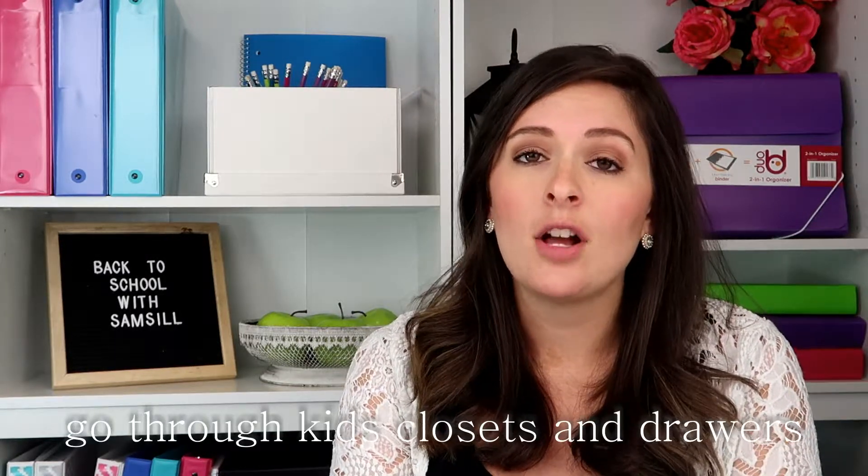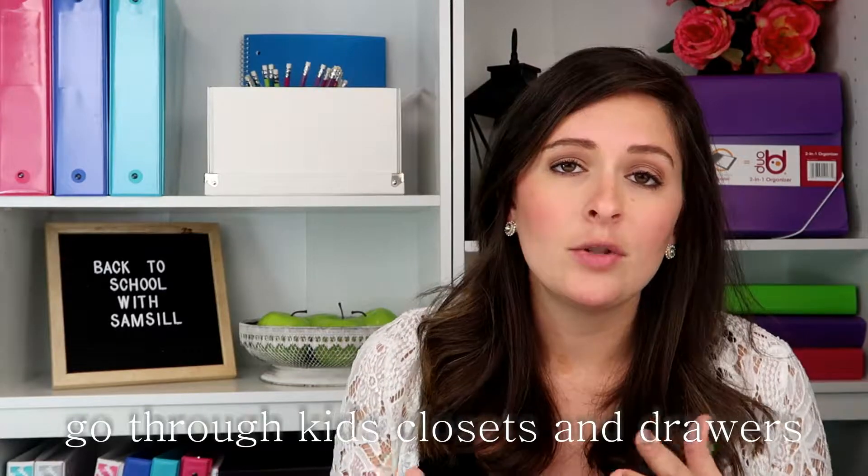Today's tip of the day for the back to school season is to go through your kids' closets and drawers, get an inventory of all the clothes and stuff that they already have. Whatever doesn't fit or is a little worn, put that in a donate pile. That way you have a good idea of what you need before you go back to school shopping, and it'll help you minimize your expenses.